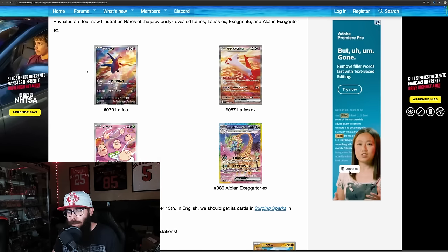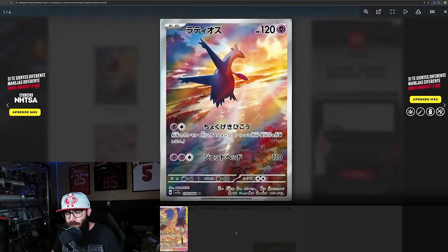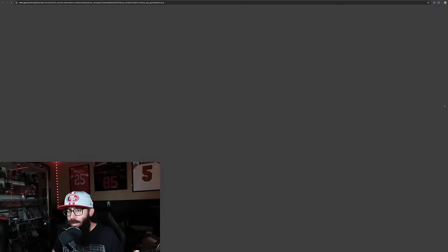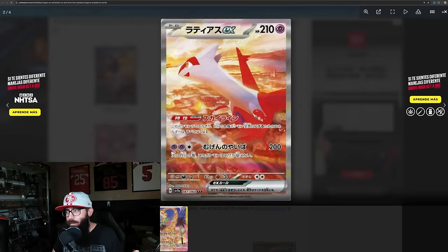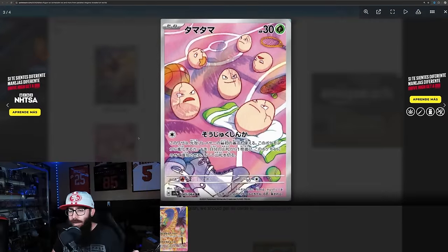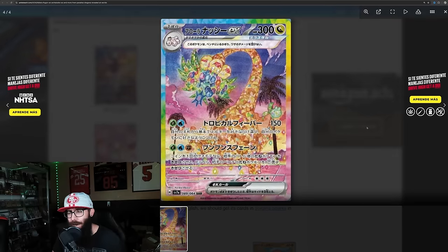So let's talk about why I'm buying those cases and boxes — it's based off of these cards. We still haven't seen the Pikachu, and usually my advice would be to not FOMO into a set and pre-order. But I just think the hype is too real for the set. The Latios and Latias cards are stunning. I really like the Exeggutor a lot.